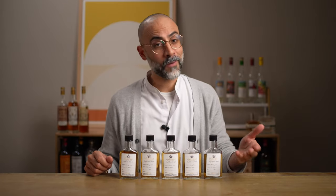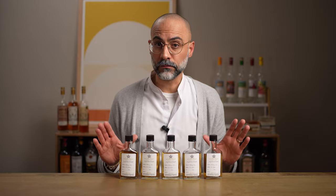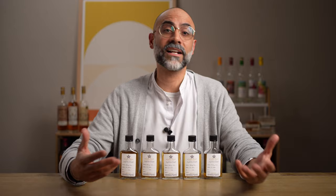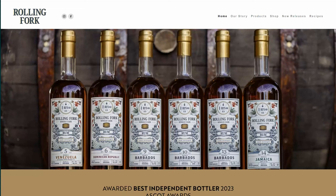Welcome to The Rum Revival. My name is Arminder and today I'm doing a blind tasting of five rum samples that are identical except for the fact that they were each finished in different casks. These samples were sent to me by the folks at Rolling Fork.